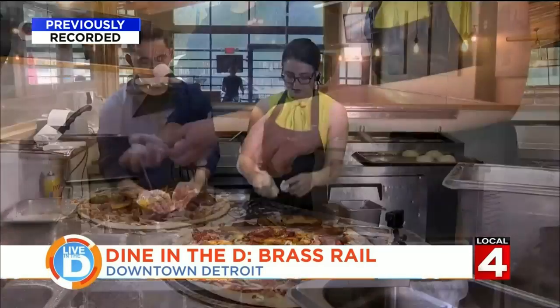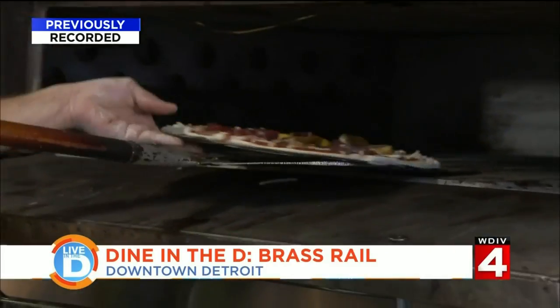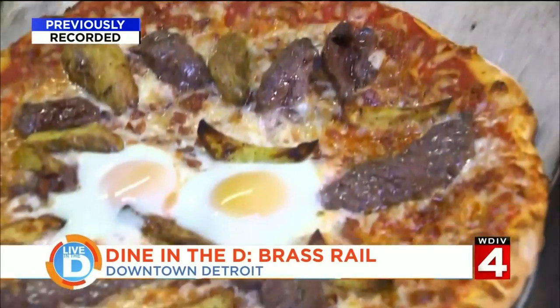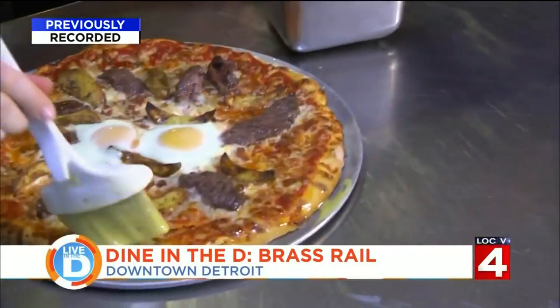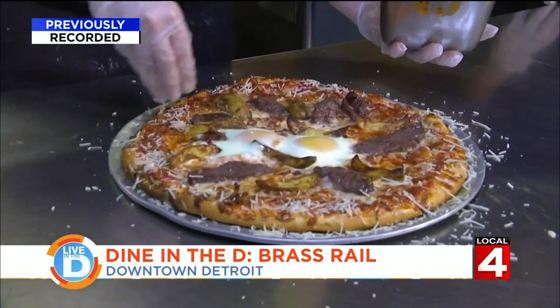All of our pizzas are cooked on a stone oven, so all of this is going to get cooked off. Into the oven the pizza goes. And once it's done cooking, we brush some garlic butter onto the crust and finish it with a sprinkle of Parmesan cheese.